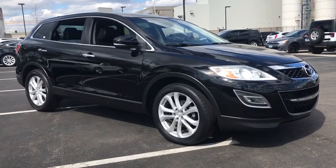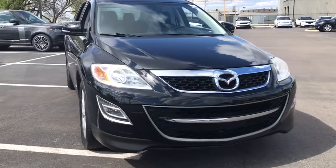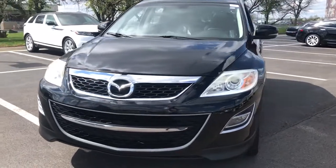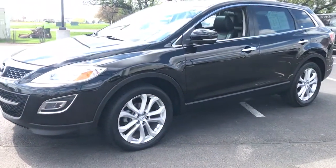You'll have love at first sight with the 2012 Mazda CX-9. With less than 110,000 miles on the odometer, this vehicle stands out from the rest. Make every road trip the best it can be in this sweet driving CX-9.